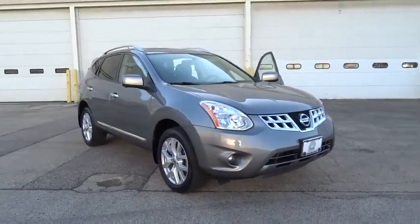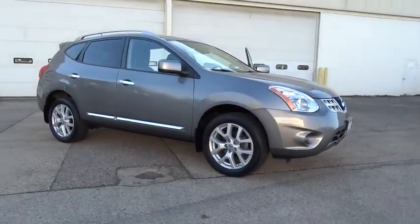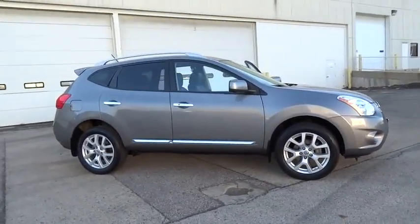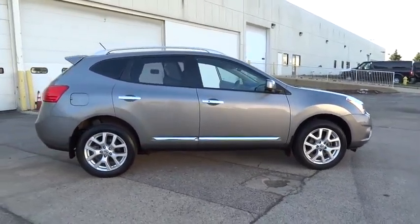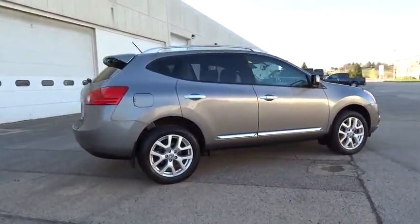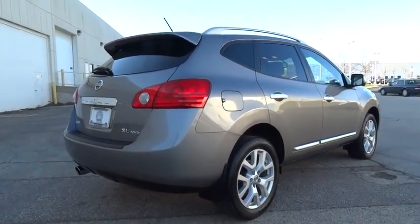The 2013 Rogue. The stylish Rogue gets 27 miles per gallon and still boasts nearly 58 cubic feet of cargo space. With a five-star side impact safety rating and intuitive all-wheel drive for confident handling, the Rogue is more than you expect and everything you deserve.